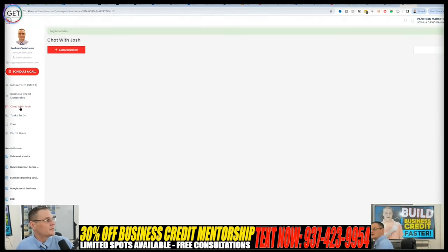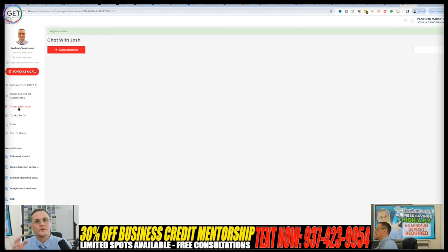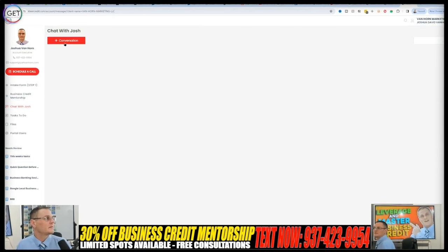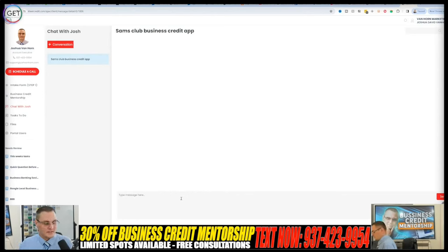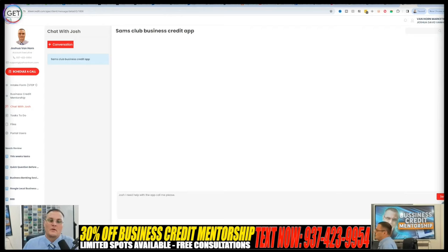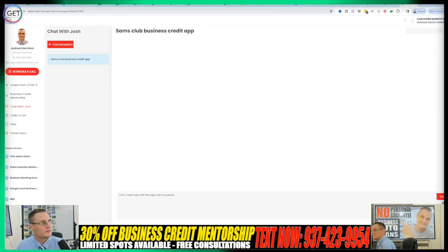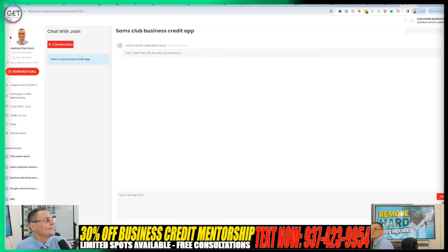You'll see a 'Chat with Josh' function — that's what you click anytime you want to communicate with me. You can text or call me, but for in-depth questions related to your business credit, I advise using the chat section so I can keep everything organized. Click the button at the top, put in what it's related to — say, a Sam's Club business credit card app — type your question, and you can attach a screenshot using the paperclip. Hit send and I'll be alerted and follow up with you.